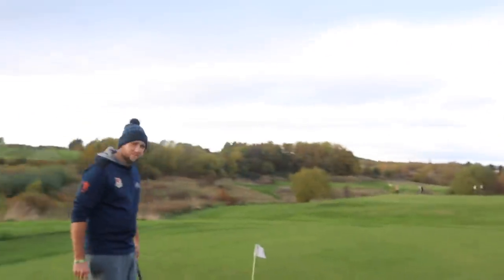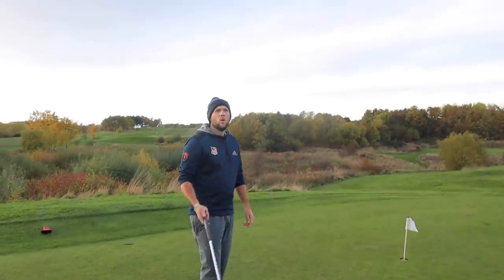Hi everyone, my name is James Robinson and welcome to another video. In today's video we're going to talk about how to make sure you get the right clubs for your golf bag, especially the most important clubs.